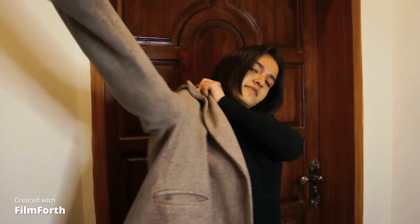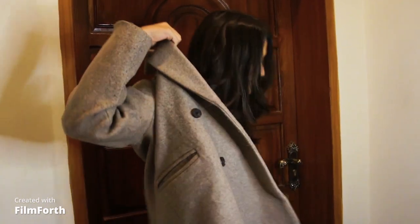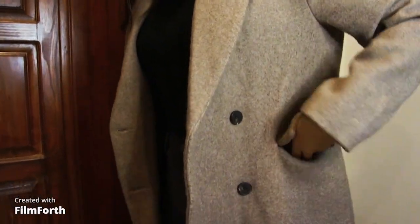Moving on to the next option, we will swap the grey coat with a more neutral tone beige colored coat which can be worn formally as well as casually depending on the occasion.